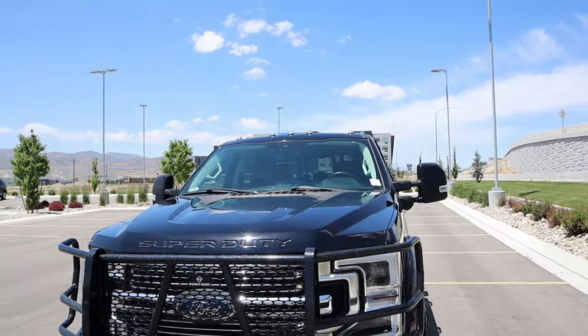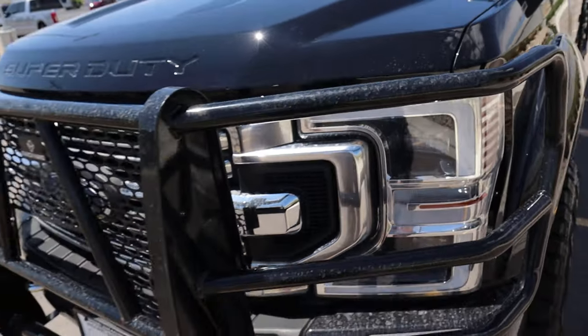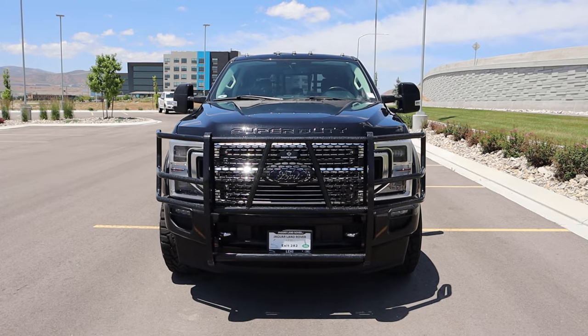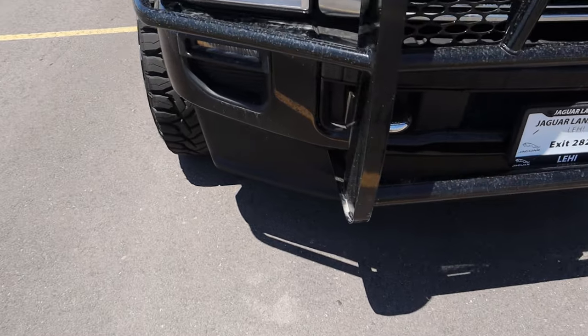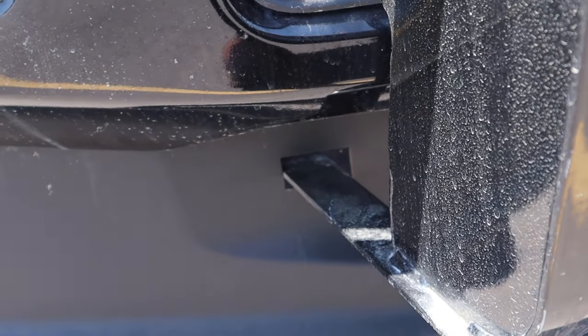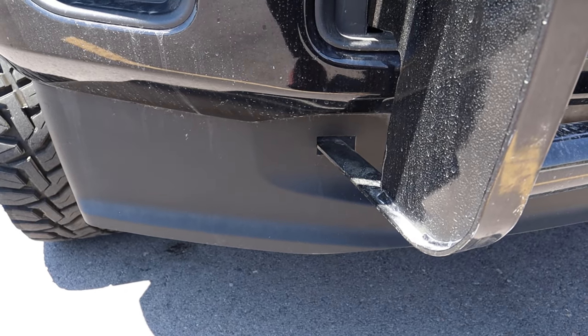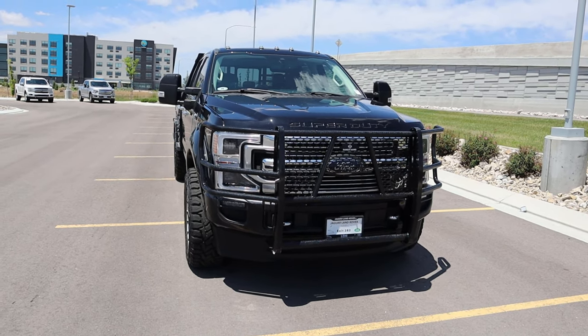First off, we've got the cab lights at the top, and we have this Ranch Hand bumper — it's very sturdy and gives it a pretty unique appearance. I feel like this truck should be in the Yellowstone series just with how it looks. The one thing that gets in the way of this truck's off-road capability is the air dam here — that's going to affect the approach angle a bit — but notice how they have these little cut-throughs for the Ranch Hand to go straight through the air dam, and those cuts are actually really clean.